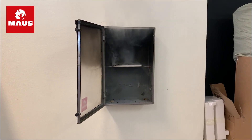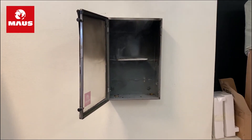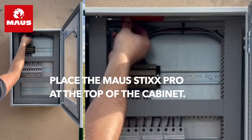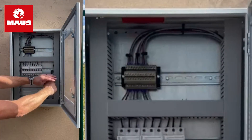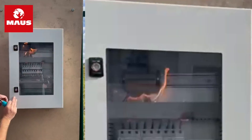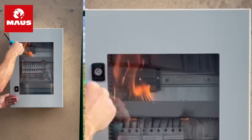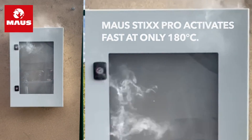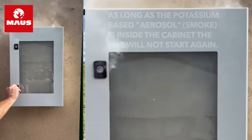Installing the MAUS Stix Pro units is a breeze — they come with an adhesive backing, allowing you to place them in the right location with ease. A single unit costs $78.50 and is enough for a 22 by 23 inch, 3.3 inch deep electrical enclosure. With MAUS Stix Pro, you can rest easy knowing that you have an effective fire extinguishing solution in place.